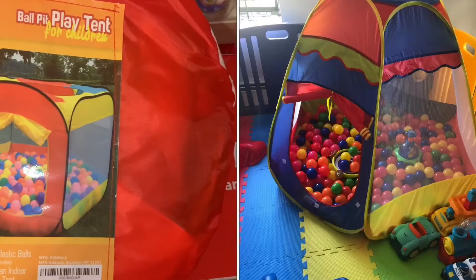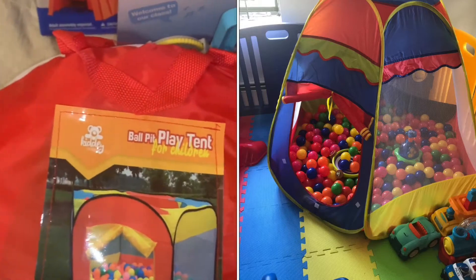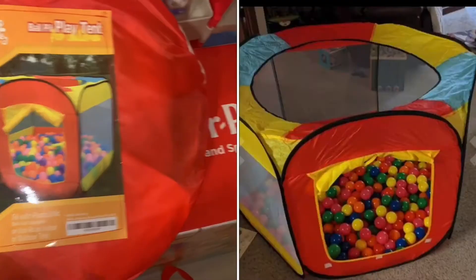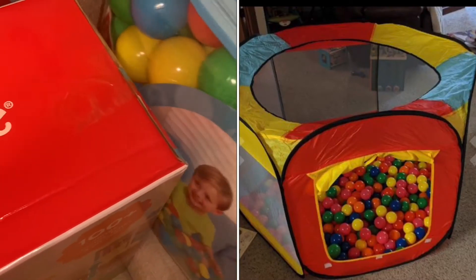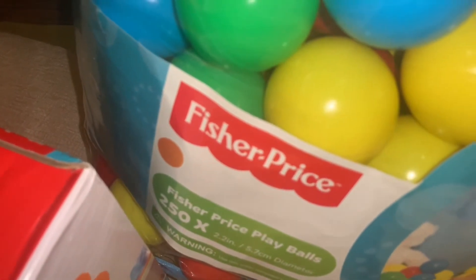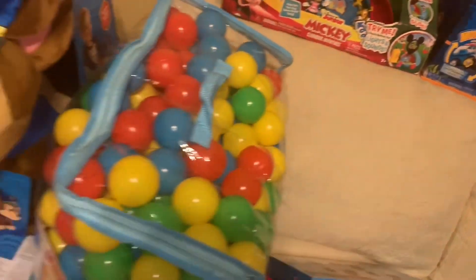His shared gift is this ball pit play tent. They had one they got this summer, but the one he's getting from Santa is a shared gift — the top is open so they can actually stand up in it, because with the other one it's hard for my older son to stand up. Santa also provided 250 balls, and they got two sets of those, so 500 balls in all. That is my youngest son's Santa gifts this year.